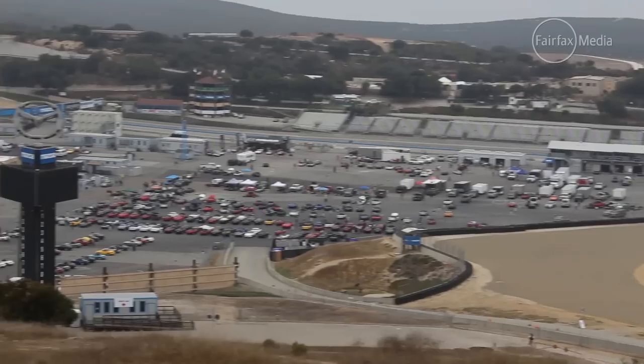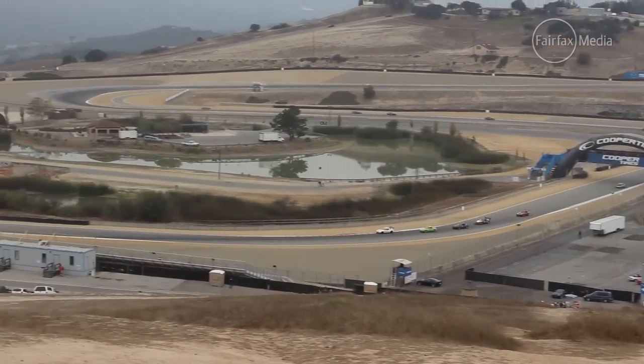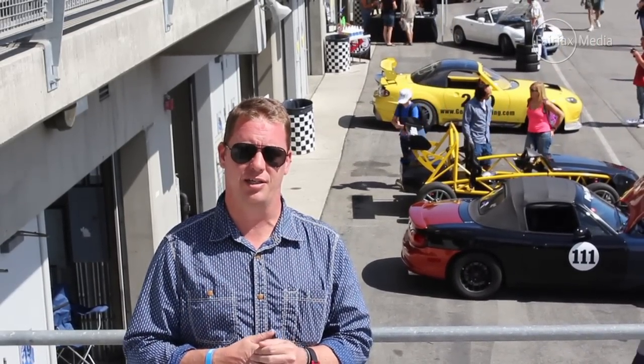There is one defining feature that has made the Mazda MX-5 the world's most popular sports car, and that is because it's fun. Fun comes in all different shapes and sizes for this fan group. We've come here to Laguna Seca in California, just days after the latest ND model was released, and we're going to drive the first three generations and see why this car is such an icon.